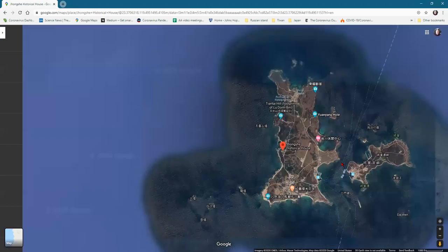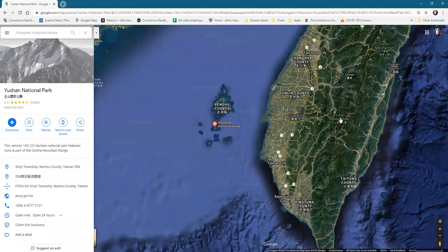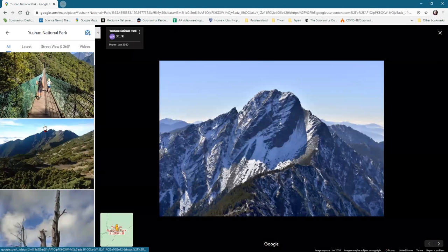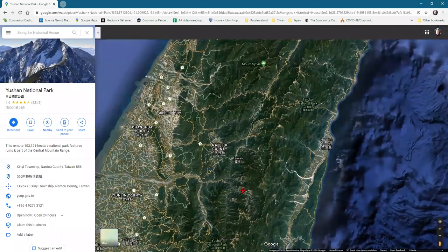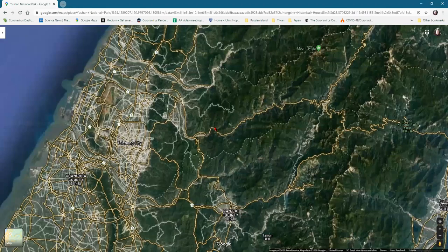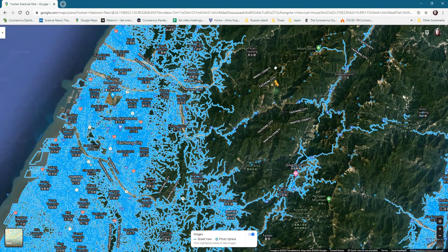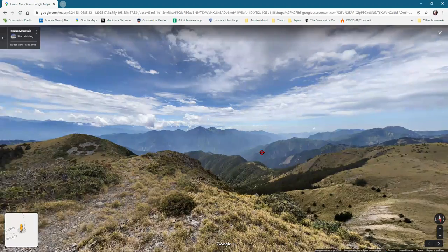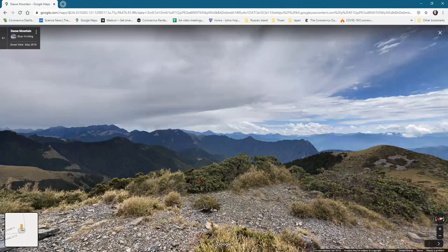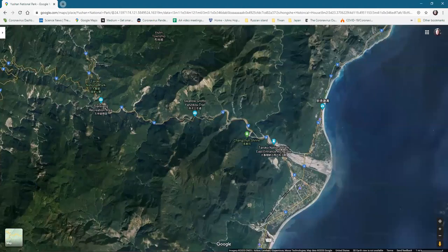Let's go back to the main part of Taiwan. There are some really stunning national parks — it's actually very mountainous with snow-covered peaks. Google Street View has been everywhere absolutely. Some of these are probably mountain trails. Let's see a mountaintop panorama — that's kind of nice. I had no idea Taiwan was that mountainous and that beautiful.